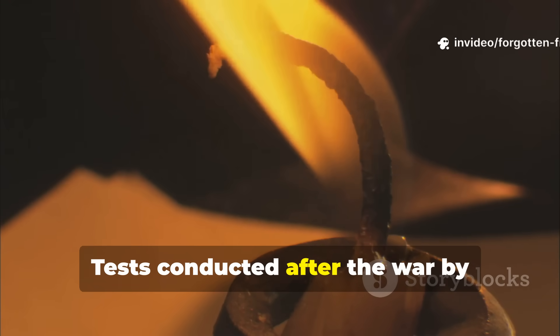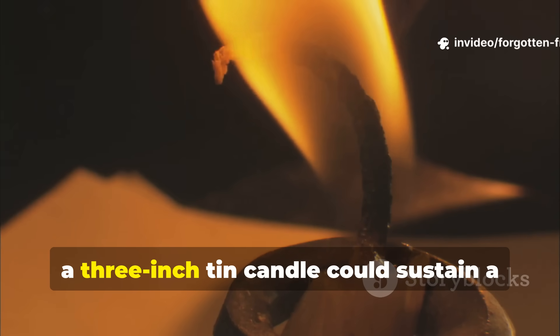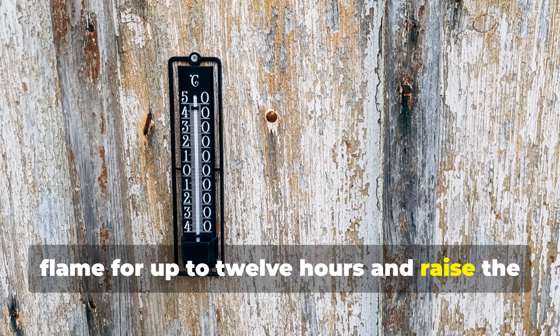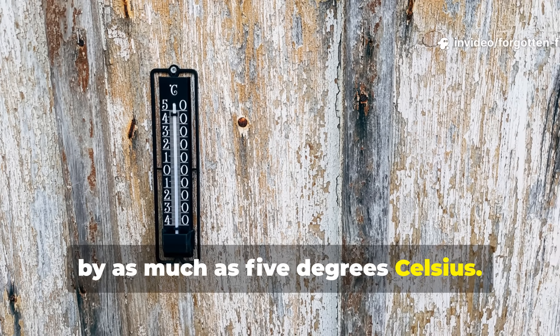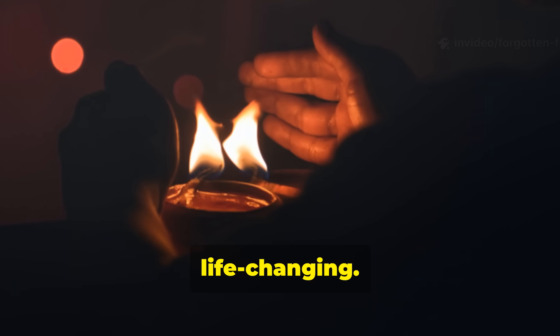Tests conducted after the war by British Homefront researchers showed that a three-inch tin candle could sustain a flame for up to twelve hours and raise the temperature of a sealed air raid shelter by as much as five degrees Celsius. It was modest, but in the freezing dark, that was life-changing.